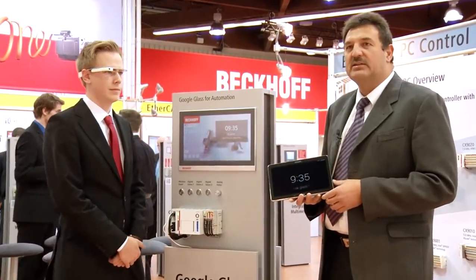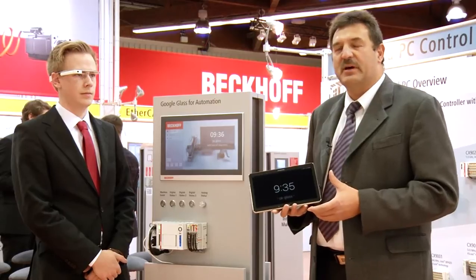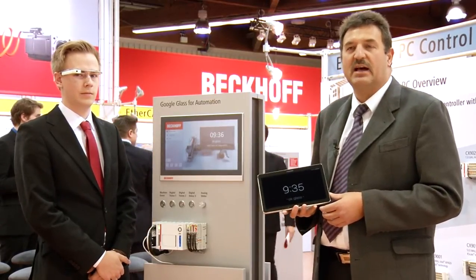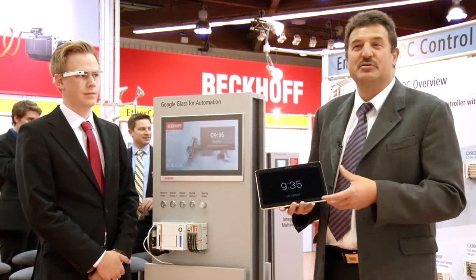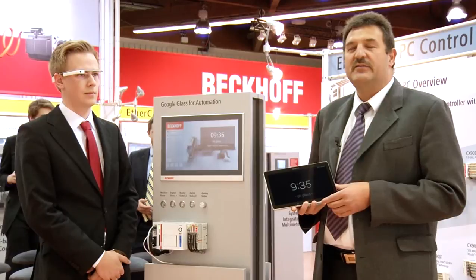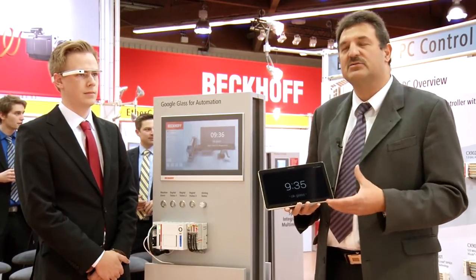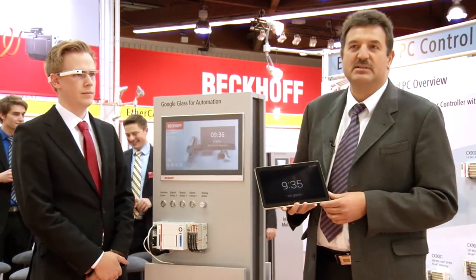Google Glass first became known around the world as a way of displaying visual information in a private context. This is an intelligent medium. The glasses have an integrated CPU, built-in memory, sensors for all kinds of things such as azimuth and elevation, and they have Wi-Fi and Bluetooth connectivity. In fact, they are as fully equipped as a smartphone, the only difference being that you can wear them on your head.